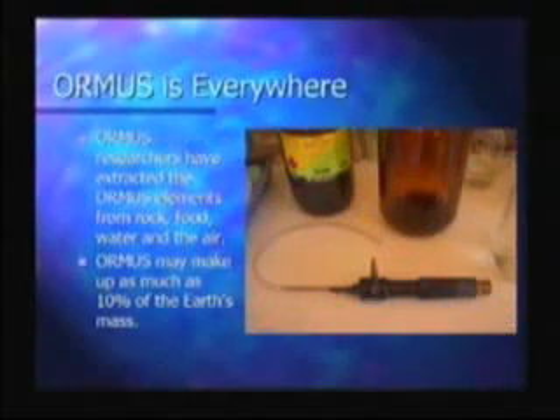Ormus researchers have extracted the Ormus elements from rock, food, water, and even from the air. See this little image here — that's an Ormus air trap, it traps Ormus out of the air. A colleague in Australia demonstrated that trap for me; I videotaped him describing it and how it worked when I was there in October of 2003. He literally was able to collect it out of the air and convert it into the oil using a special extraction process that he designed.